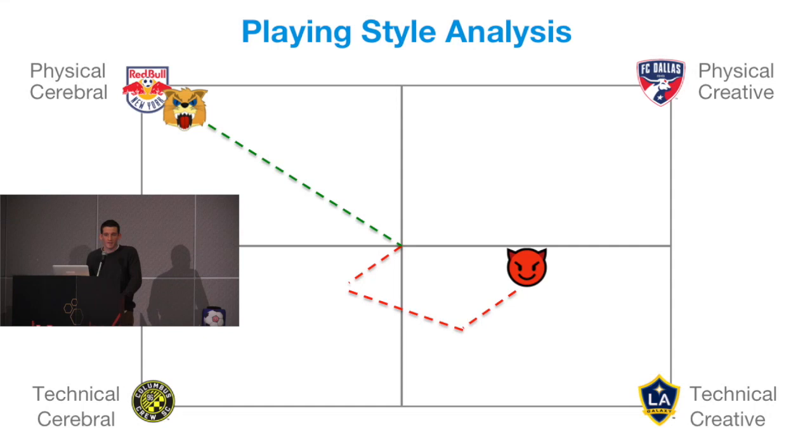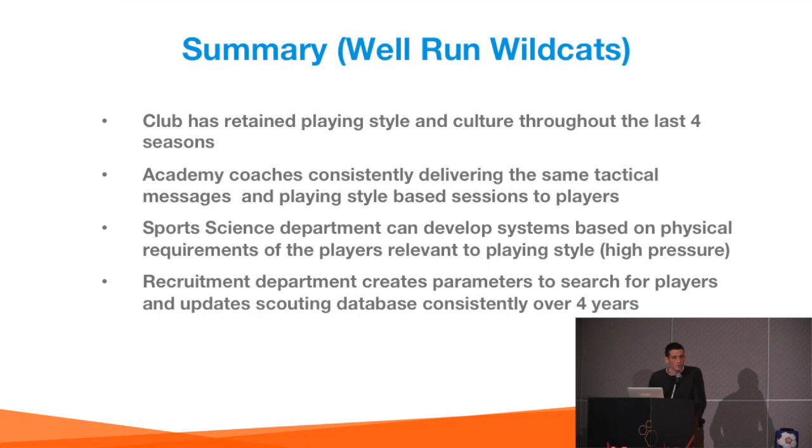As you can see, the Wildcats have managed to catch up to the Red Bulls, really doing what they set out to do in season one. The Devils, due to their disorganisation, have essentially gone around in circles. To think about what's happening at club level during this time — the Wildcats have retained their culture and playing style throughout all four years.